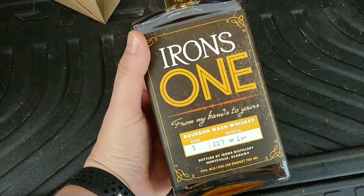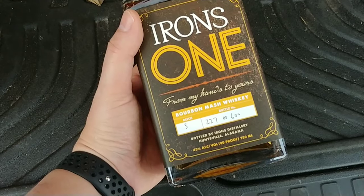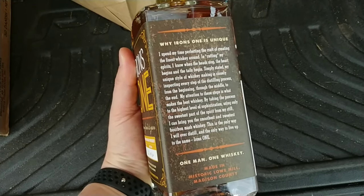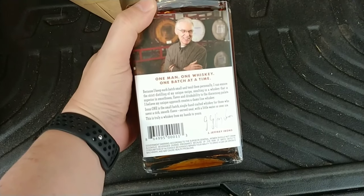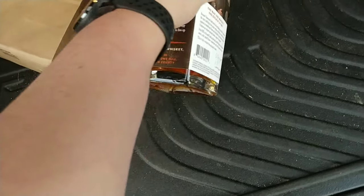I'm so excited about this Bourbon Irons 1 that I just had to show it to you. It's fan-freaking-tastic. So whatever you do, drop by. They've got social media on there. The guy's there making this stuff one batch at a time. Beautiful story. Beautiful bourbon.